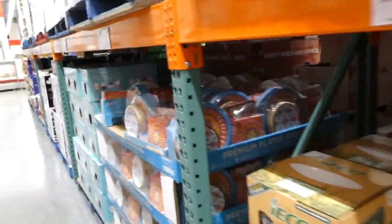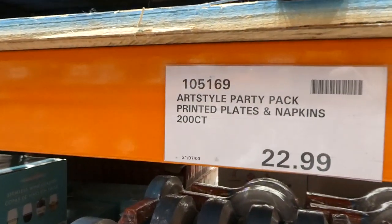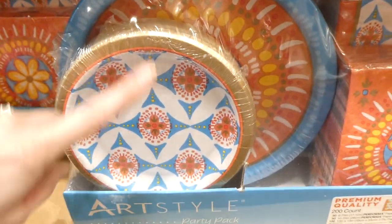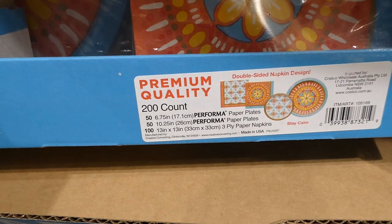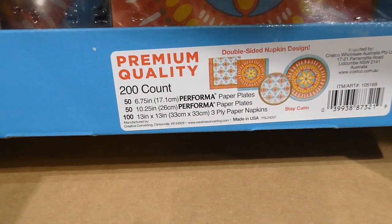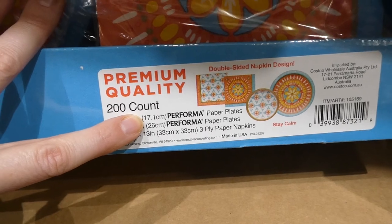There's a new product for spring and summer — the Art Style party pack printed plates and napkins, 200-count for $23. It's really cute — you get two different colors of napkins and coordinating dessert and dinner plates. You get 50 of the 6.75-inch plates, 50 of the 10.25-inch plates, and 100 of the 13x13-inch paper napkins.